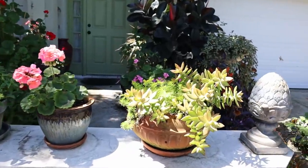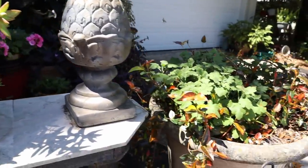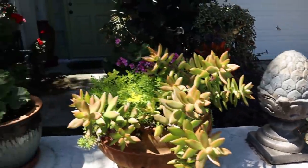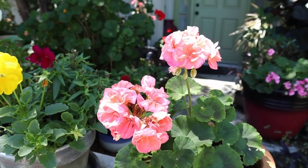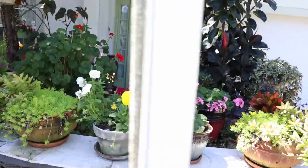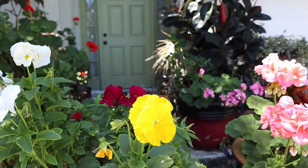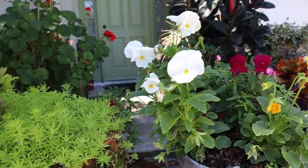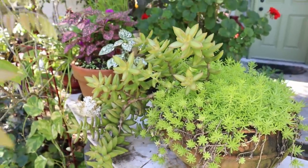But you didn't come for that - you came for the pretty plants and flowers! Look at this golden sedum. Here is some sunset jasmine - you see those sunset-looking colors? And of course your geraniums that I root and propagate and get through from year after year.